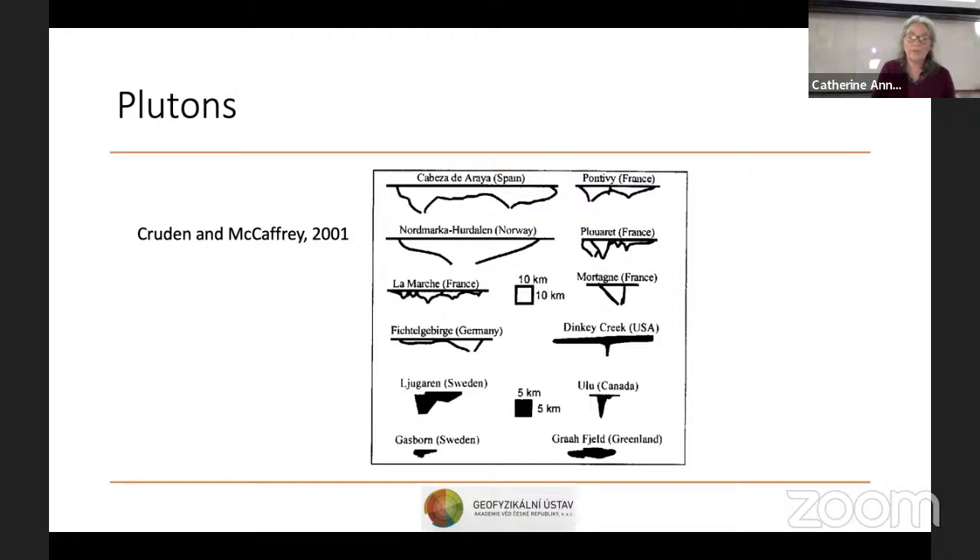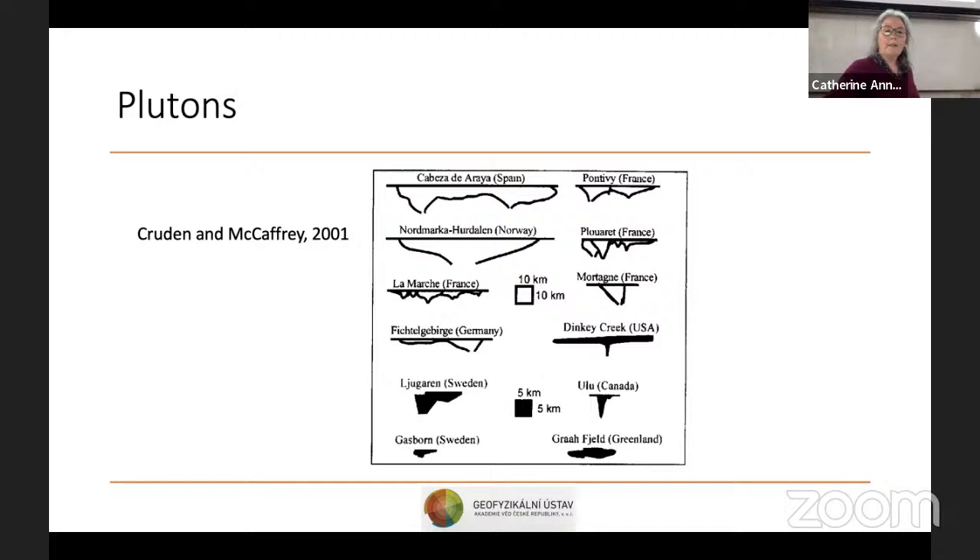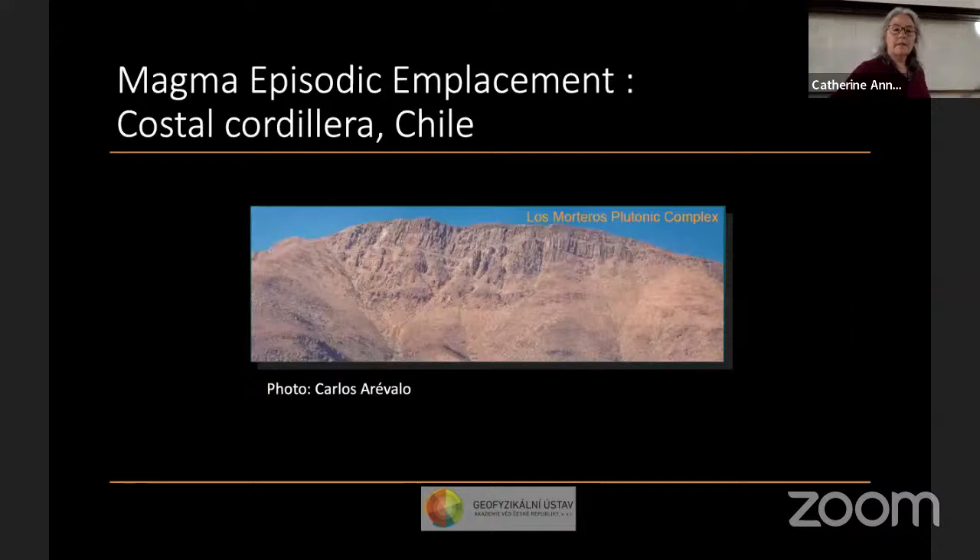There are arguments for magma chambers being formed by accumulation of high aspect ratio intrusions. A compilation by Cruden and McCaffrey shows that many granitic plutons have a high aspect ratio — tabular or funnel-shaped. Looking at magmatic bodies close to the surface, we can see in the field clear examples of accumulation of sills, including examples in Chile where the boundary between successive sills is visible.